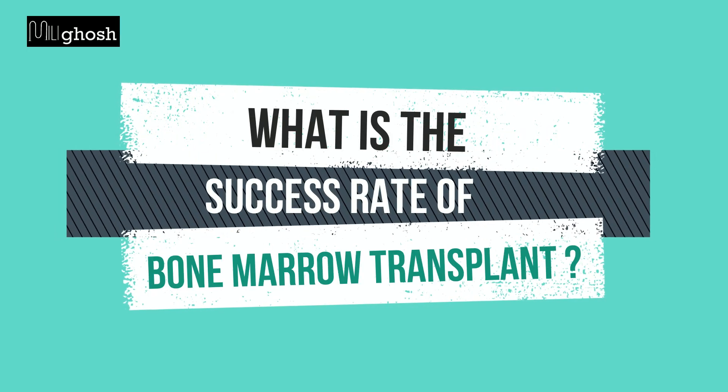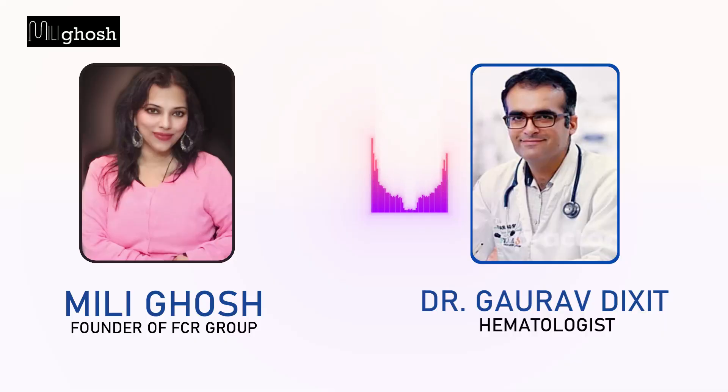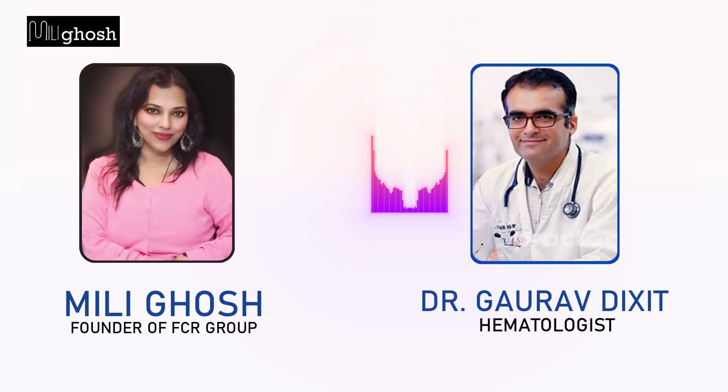What is the success rate of BMT? Talking about leukemia which presents late and suppose the disease is not in control, the success rate is about 30-40%. Whereas if it is done in patients who are fit and it is done early, like in thalassemia or in sickle cell, the success rate is close to 80-90%.